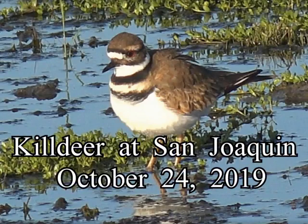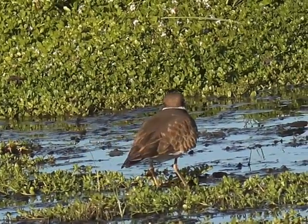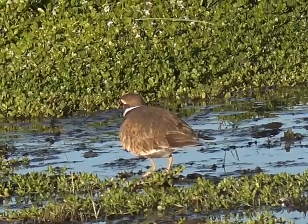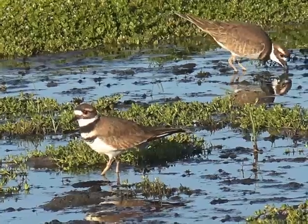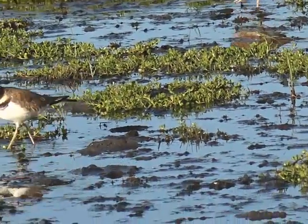The killdeer is a large plover found in the Americas. Normally this bird will hunt and scratch for food in dry ground. Here we see it in a wet marshy area, where it will be exhibiting an unusual behavior: stirring up small worms in the muck.